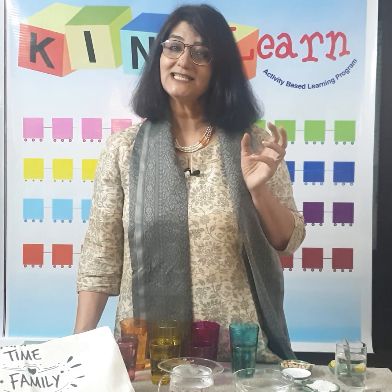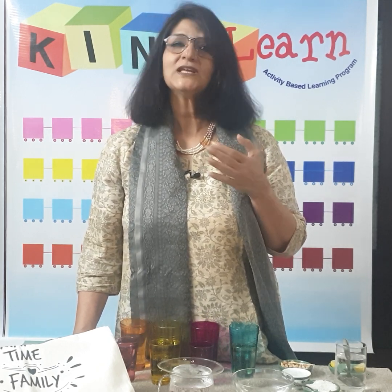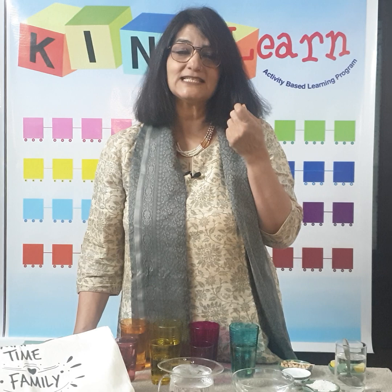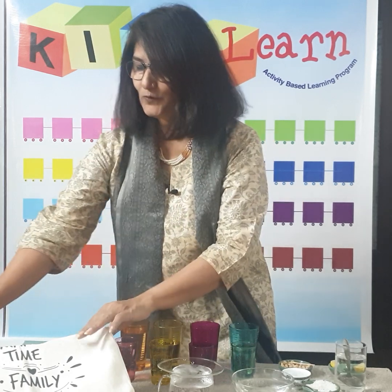Now senses — and sensitizing children to them, actually sensitizing ourselves to the feel, the smell, hearing, the taste, and to do it mindfully. So let's start with our feely bag.